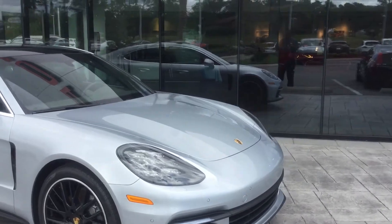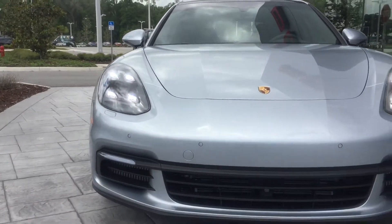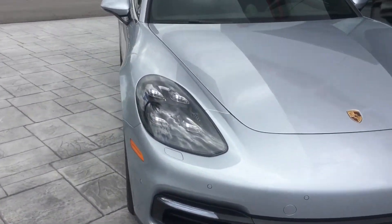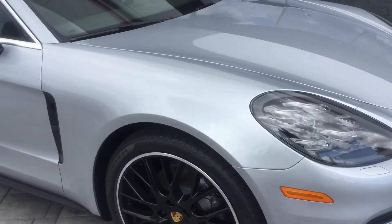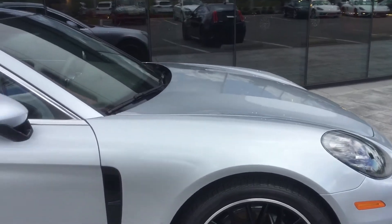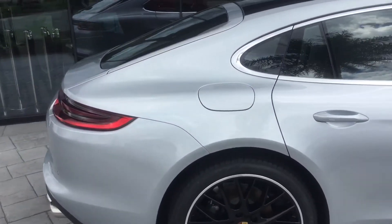First thing is, the vehicle is a rhodium silver metallic with an agate gray interior. This is the Panamera 4S. You have your 4-point LED daytime running lights which really make the car stand out — Porsche definitely wants to be noticed. This car is powered by a 2.9 liter V6 twin scroll turbo engine and produces 440 horsepower.